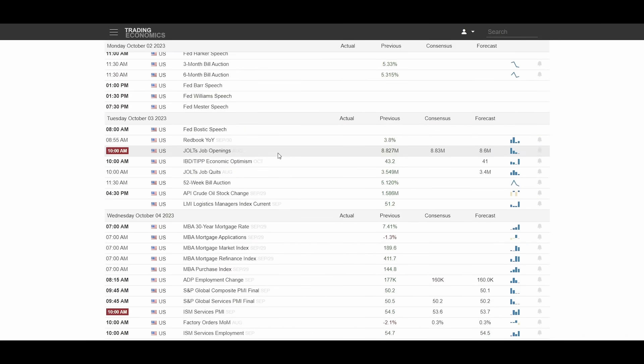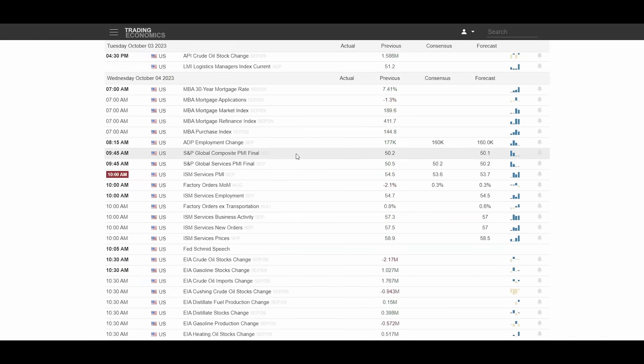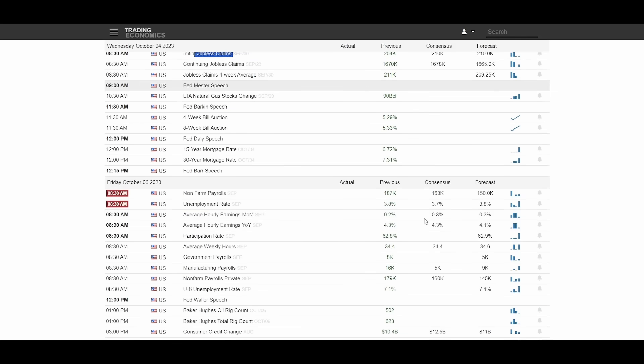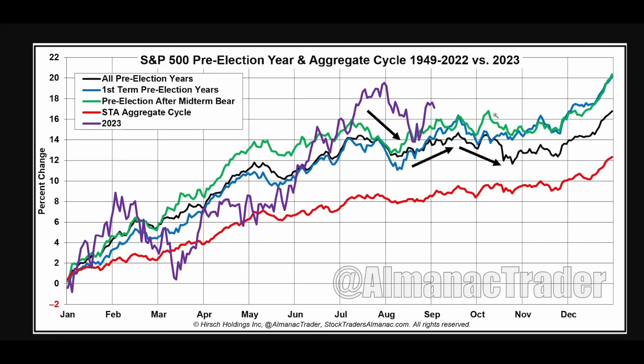In terms of economic events: today we have ISM Manufacturing PMI, tomorrow JOLTS job openings, Wednesday the ISM Services PMI, Thursday initial jobless claims, and Friday the all-important unemployment rate. Seasonally speaking, we tend to get a counter rally in early October, that rally fades by the second week, we tend to get a crash in the third week of October, a bottom in the fourth week, and then higher lows and higher highs ahead of the seasonally bullish holiday season in November and December.